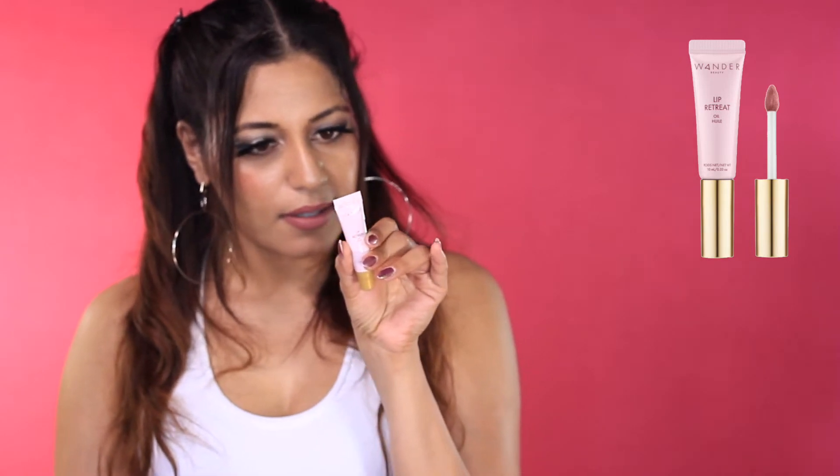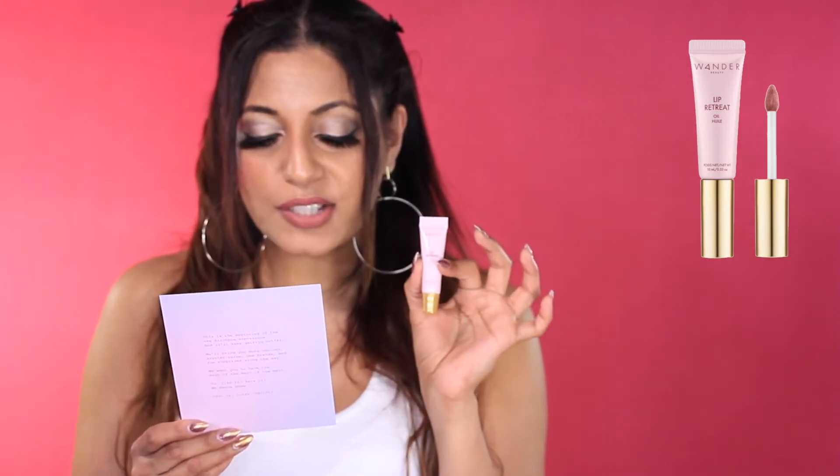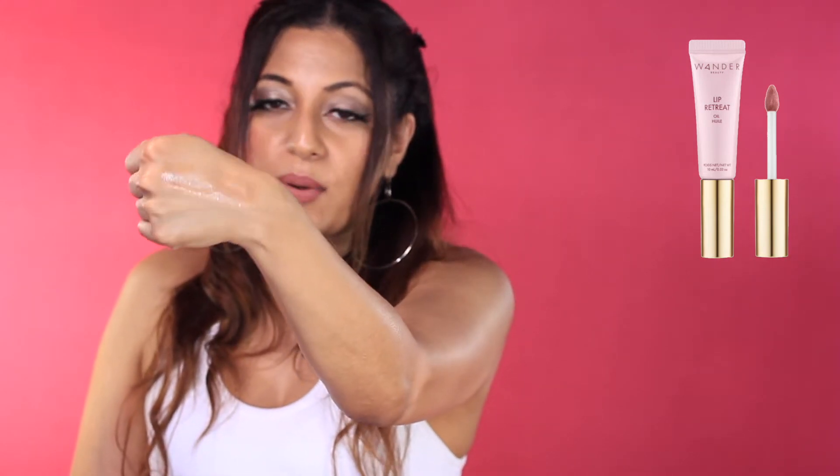Moving on. This says Wander Beauty Lip Retreat Oil in Skinny Dip — it says exclusive, and the full size is $22. It moisturizes your lips, it's a pinky-based shade, and it gives you all-day hydration. Let's see what it looks like. I was expecting it to be a lot more clear, but it definitely has some color to it. It doesn't even really have much of a taste to it — I was hoping it tasted kind of watermelon-y since it looked kind of watermelon-y. But it is pretty and it is shiny. That way I can say my lip gloss is popping.